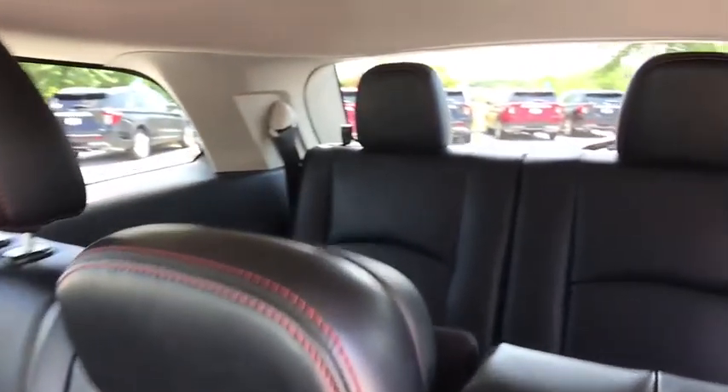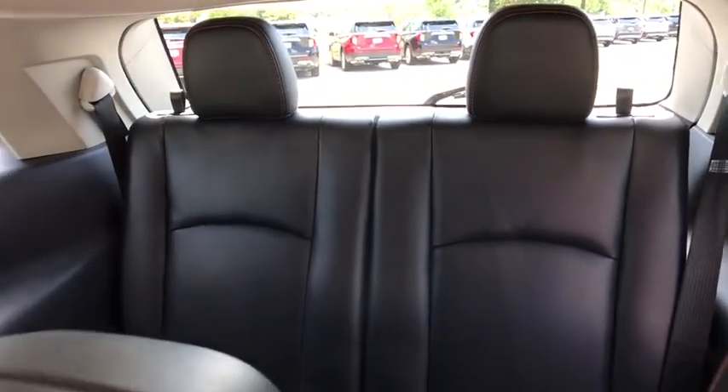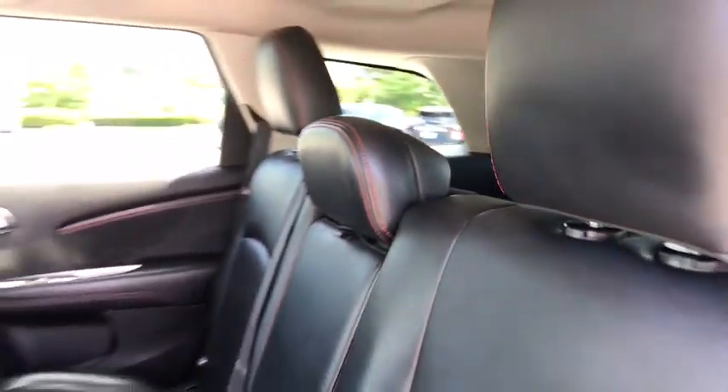Heated front seats, CD player, power windows, rear window defroster, security system, trip computer.